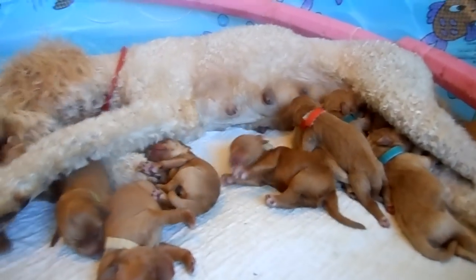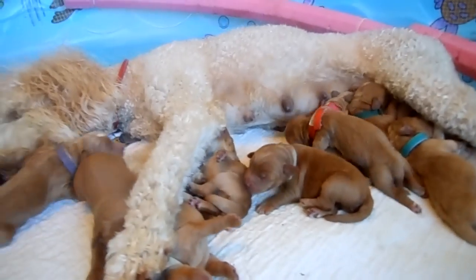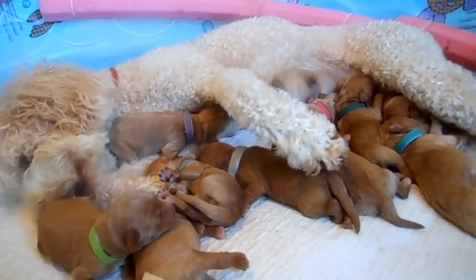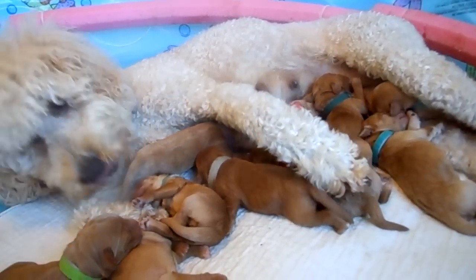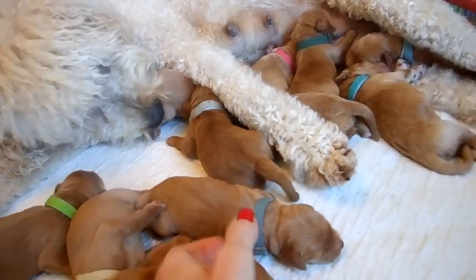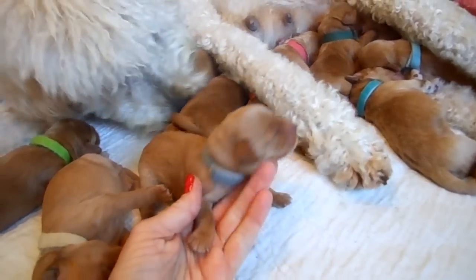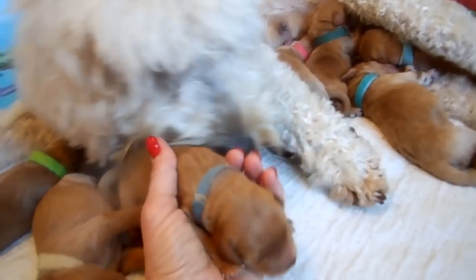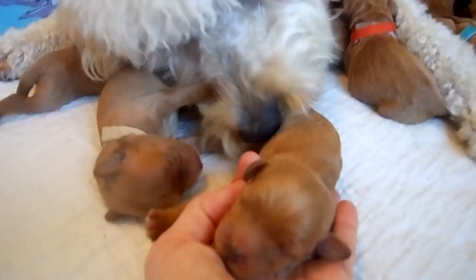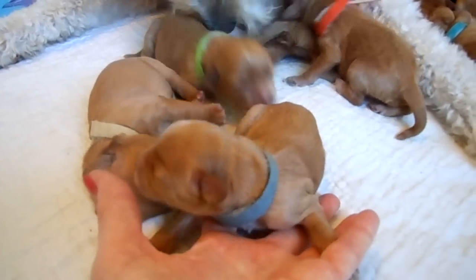The next one is Coco. Coco is another one of our little girls. Coco has the steel gray collar, which is right here. This is Coco — a beautiful, solid red pup. That's Coco.